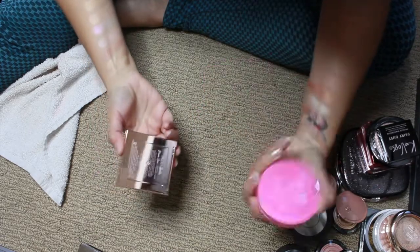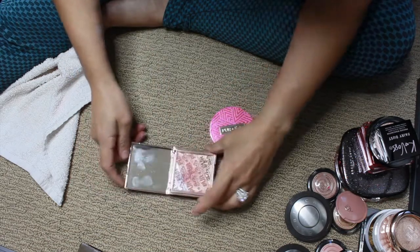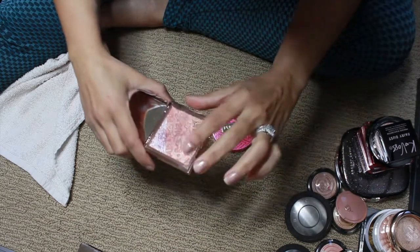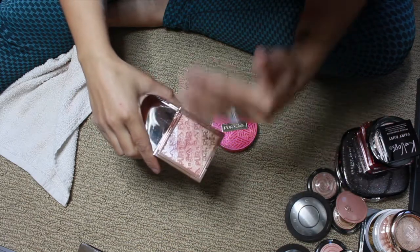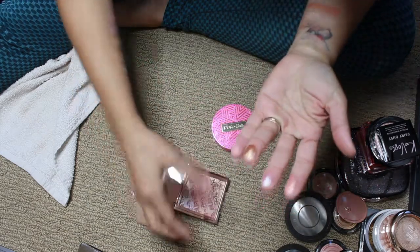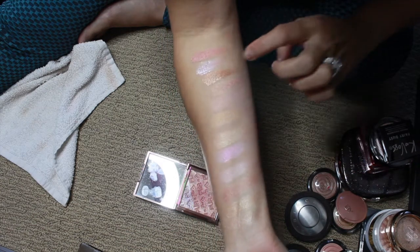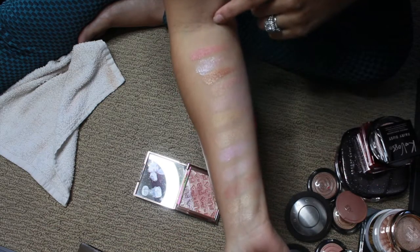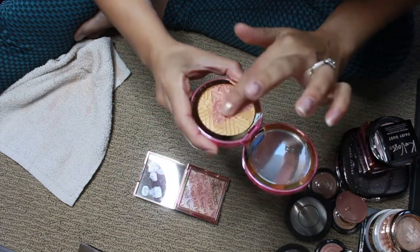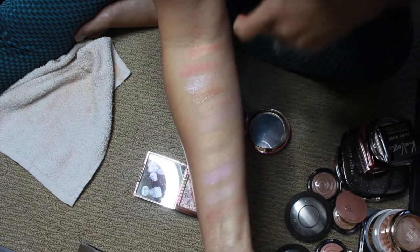These are Pure Ex Barbie — this was last year and this was this year. This is Confident Glow and this is Dream Glow. They smell like a vanilla cupcake almost. This one is too deep for me as a highlight, but they're so pretty. The formula of the Confident Glow is just so soft — I have to be very careful.